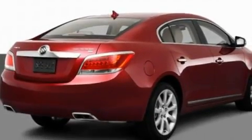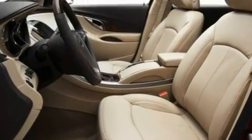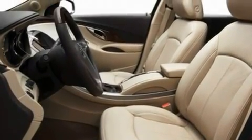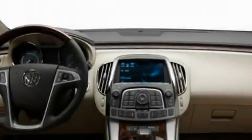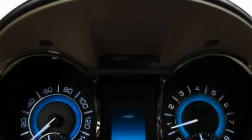Its top features include heated seats, heater vents for rear seat passengers, cruise control, a CD player, leather seats, performance tires, aluminum wheels, a low tire pressure indicator, heated side view mirrors, and an anti-theft protection system.